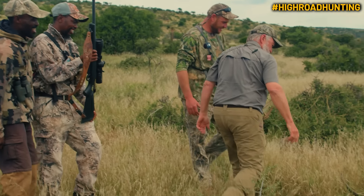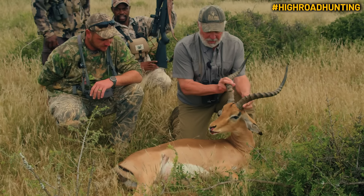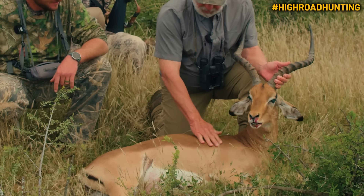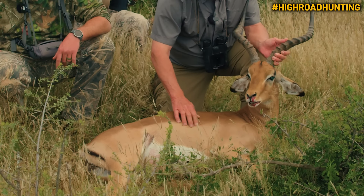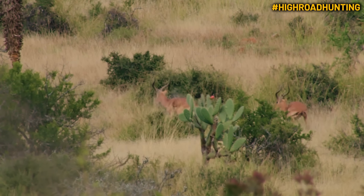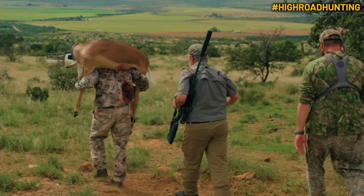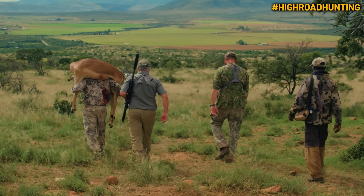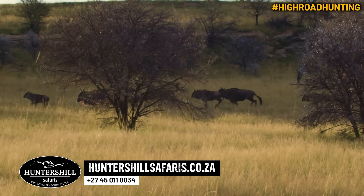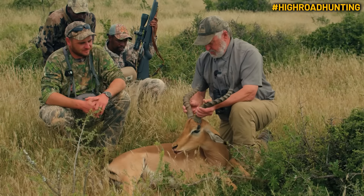There he is — I can see a horn sticking up! Look at this beautiful animal. A trip to Africa would not be complete without an impala. They are some kind of pretty — beautiful coloration, very short hair. Right here is the bullet entry. When you come on safari with Hunter's Hill, you're going to get a great PH and great trackers. They've got big ones, small ones, and massive amounts of country to hunt. Give them a call.